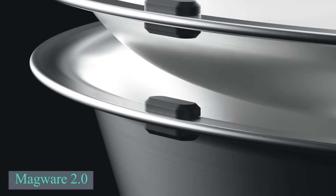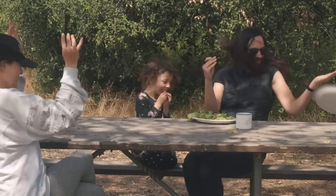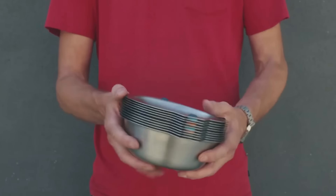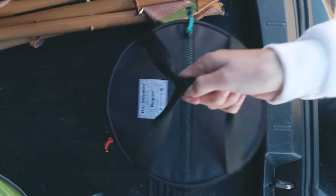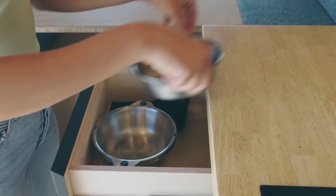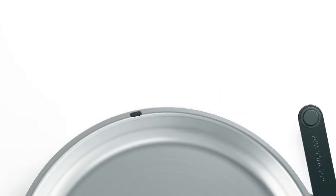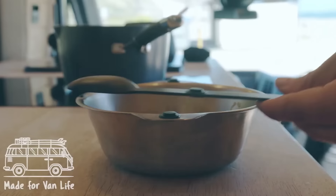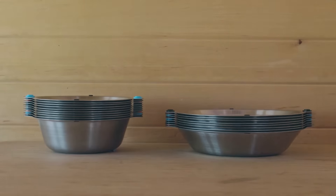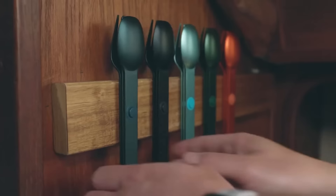Magware 2.0 introduces a line of magnetic bowls, plates, and cutlery designed to keep you organized, whether dining outdoors or at home. The bowls and plates, made from durable 304 stainless steel, feature patent-pending magnetic attachment points that allow them to stack neatly, preventing clutter. The magnetic cutlery, which won a Red Dot award, conveniently attaches to the sides of the bowls and plates, keeping utensils off unsanitary surfaces and making them easy to carry. Available in five nature-inspired colors, the cutlery adds a stylish touch to any dining setup.